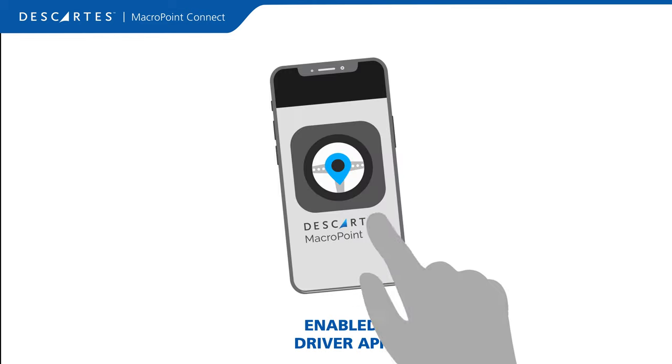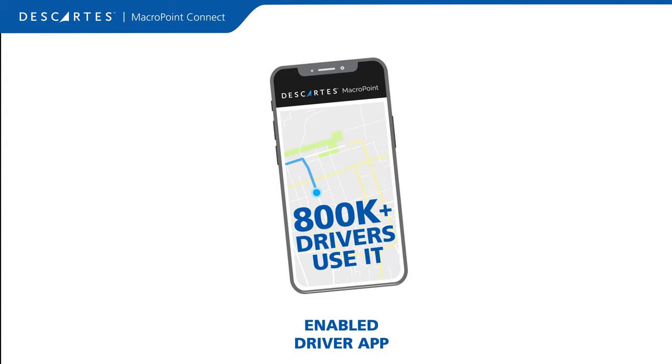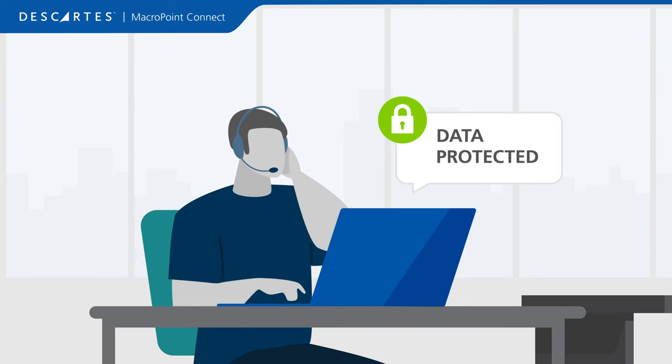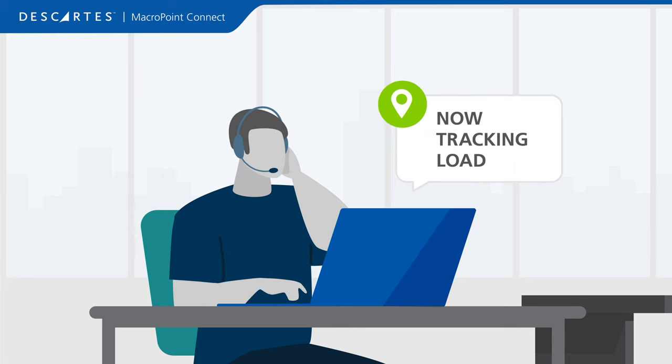Or have your drivers download our free MacroPoint for Truckers mobile app and be ready to track in a minute or less. No matter which option you choose, your data will be protected and private. We only collect and share visibility data to your customers when you are hauling a load for them.